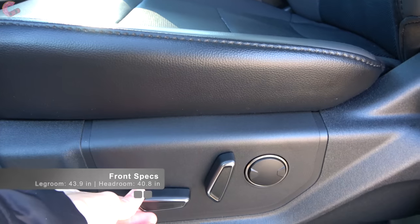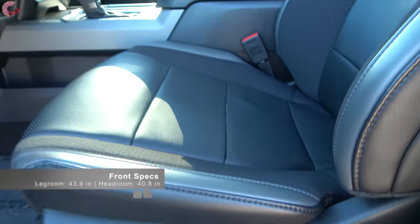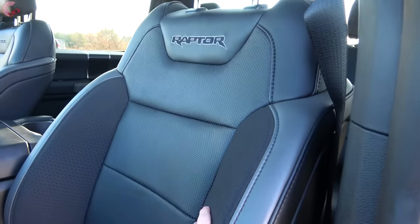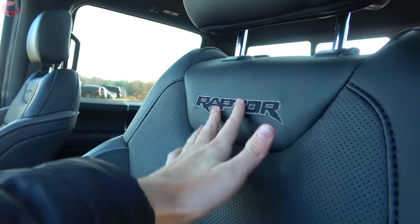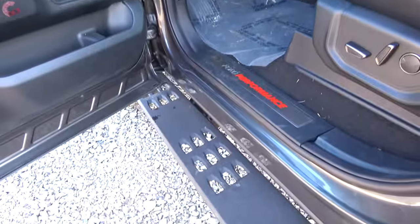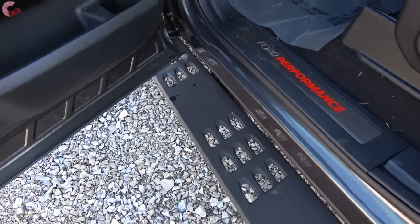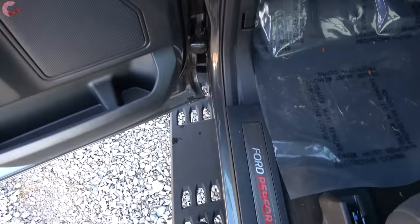All but the very base model come with a 10-way power adjusting seat with two-way lumbar support. We do have the leather seating here on this model — very attractive seat design with a diamond cloth pattern and embroidered Raptor badging. This is a pretty tall truck, being an off-road focused vehicle, but Ford makes it super easy to get inside with really cool metal running boards that are very wide.